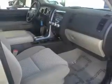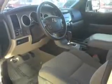Keyless entry, power door locks, power windows, cruise control, power steering, an adjustable tilt steering wheel, air conditioning.